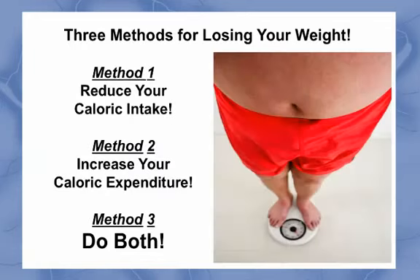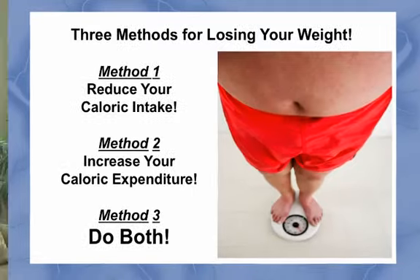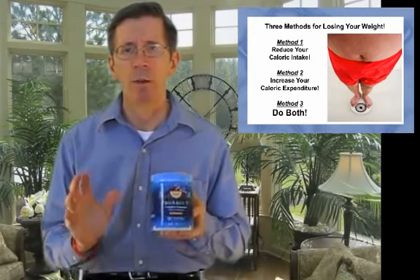If your goal is weight loss, then this last application is your goal, and it's extremely powerful because it gives you three methods for losing your weight. Method 1: Reduce your caloric intake. Method 2: Increase your caloric expenditure. And Method 3: Do both. The proper use of ProRazine Plus can be used to accomplish Method 3, which is the most effective method of all.